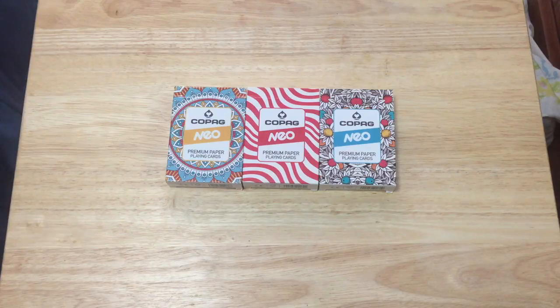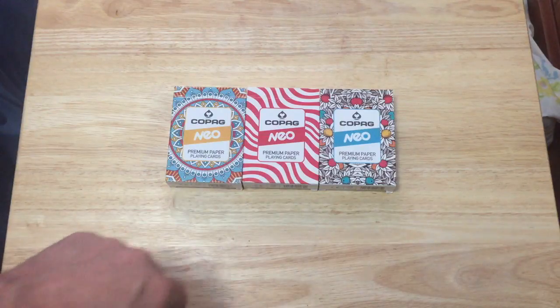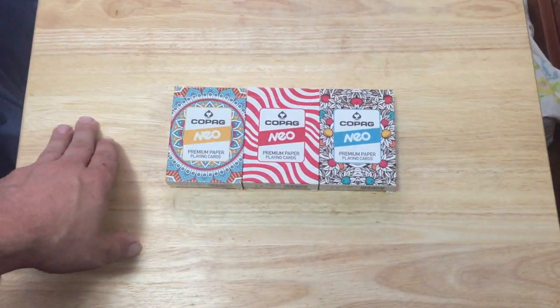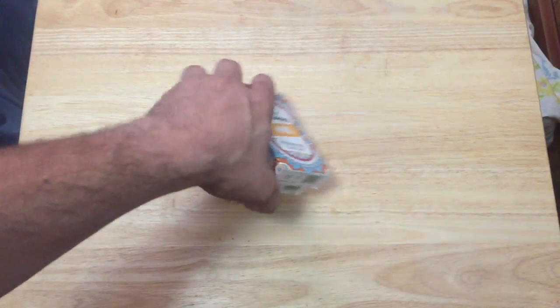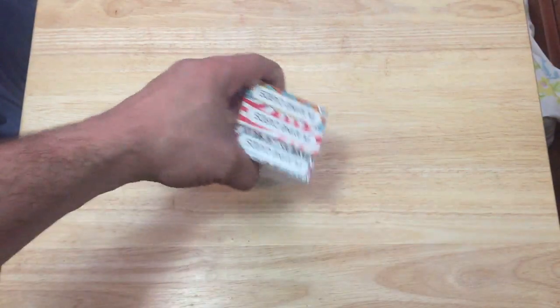I appreciate it. These are some newer decks — they are Copac branded neo decks, premium paper playing cards. It says three different designs. I've seen these available in plastic on Amazon but have not seen the paper versions. These are premium paper playing cards.